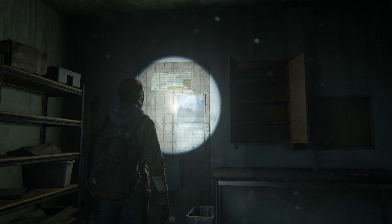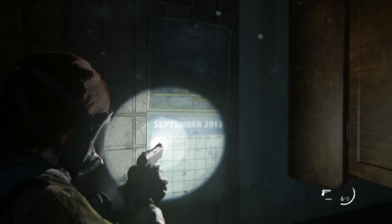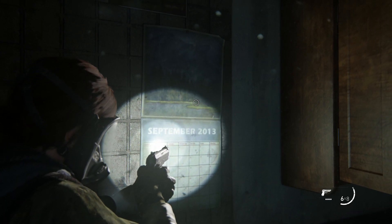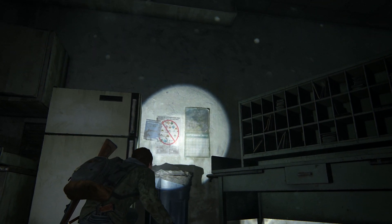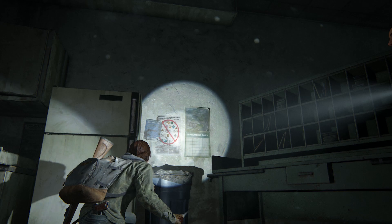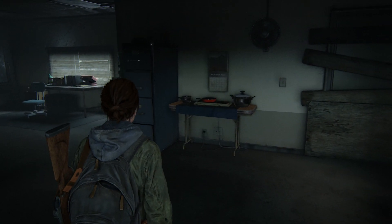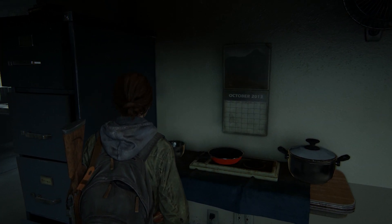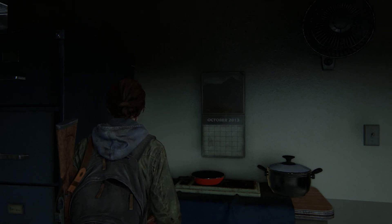Number twelve has to do with the calendars that you'll find occasionally on your way through the game. Outbreak Day — the day the end of the world started — was the 26th of September 2013, and accordingly most of the calendars in abandoned homes and offices are still set to this month. But some, like the one in this more remote radio tower, have flipped over to October, a sign that the effects of the outbreak took a while to spread perhaps, and that the momentum of normal life was maintained for a little longer, especially in more isolated areas.